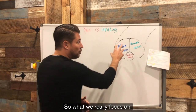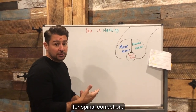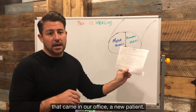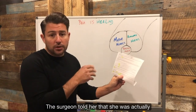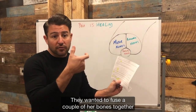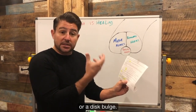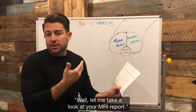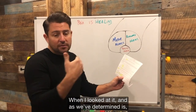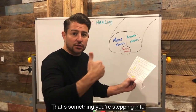So what we really focus on, in this room that we're in right now, is actually spinal correction. This is an MRI report of a most recent patient that came in our office — a new patient — and the surgeon told her that she was actually going to have to have spinal surgery. They wanted to fuse a couple of her bones together, because she was having a disc protrusion, or a disc bulge. And I said, well, let me take a look at your MRI report. And as we've determined, when you think about spinal surgeries, that's a very invasive problem.